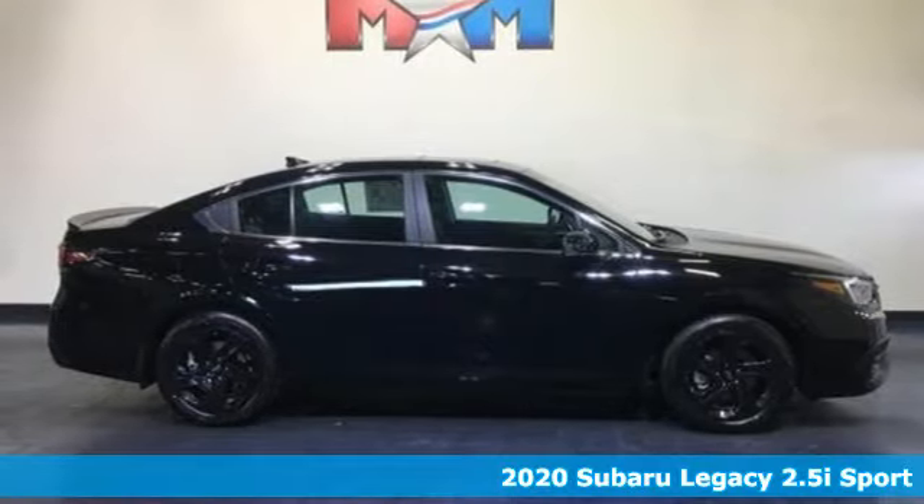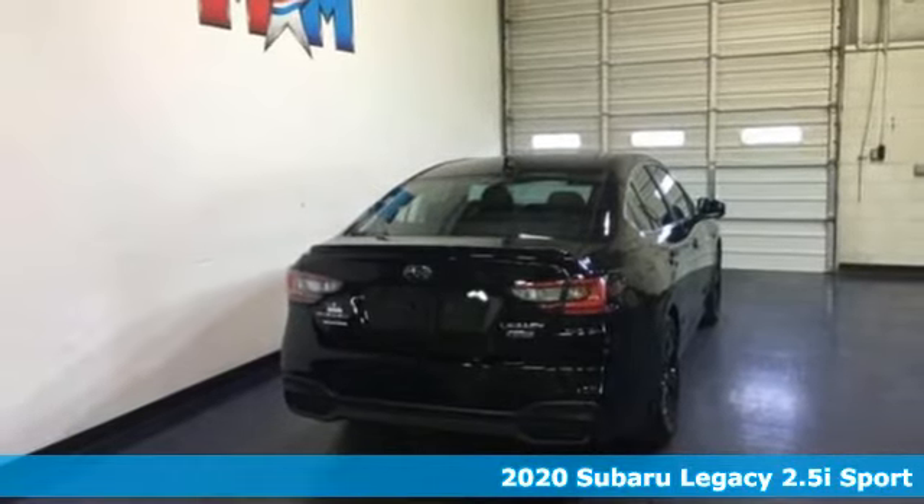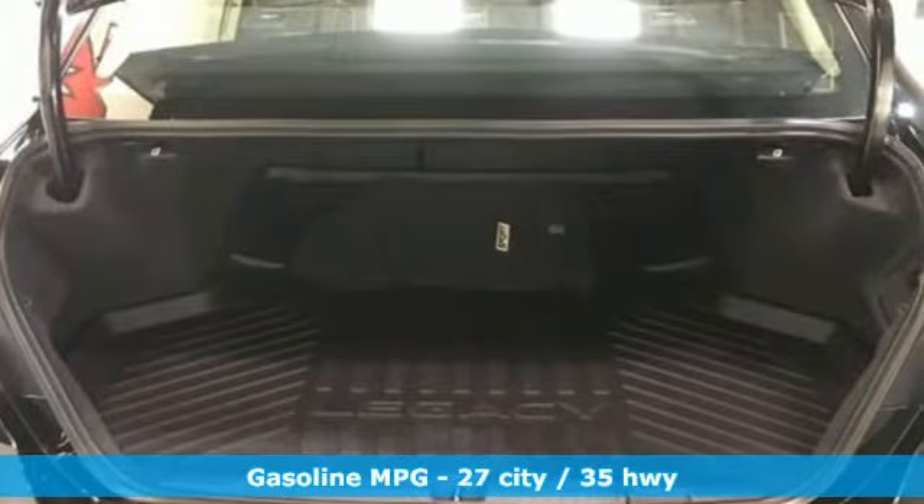Here's a new 2020 Subaru Legacy. If love is what makes a Subaru a Subaru, this legacy will make you fall in love again. It comes with great features you'll love.